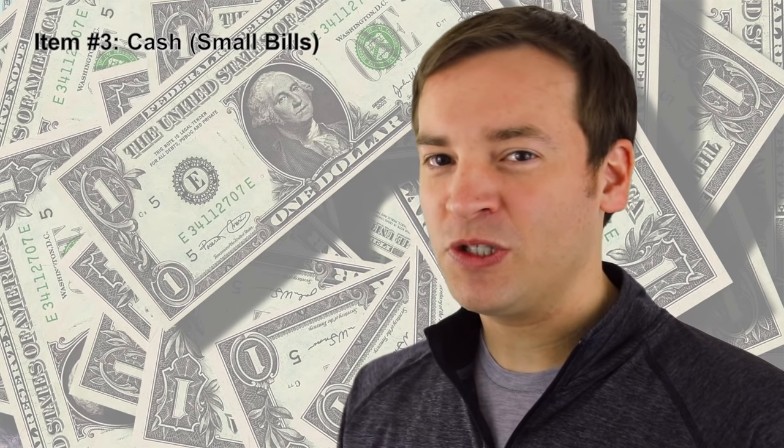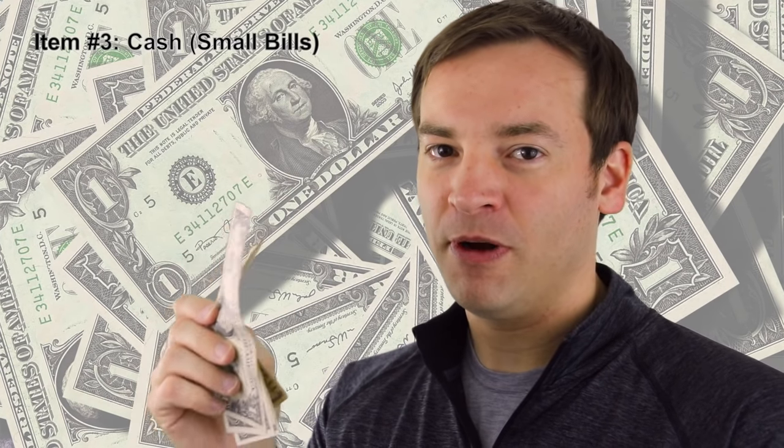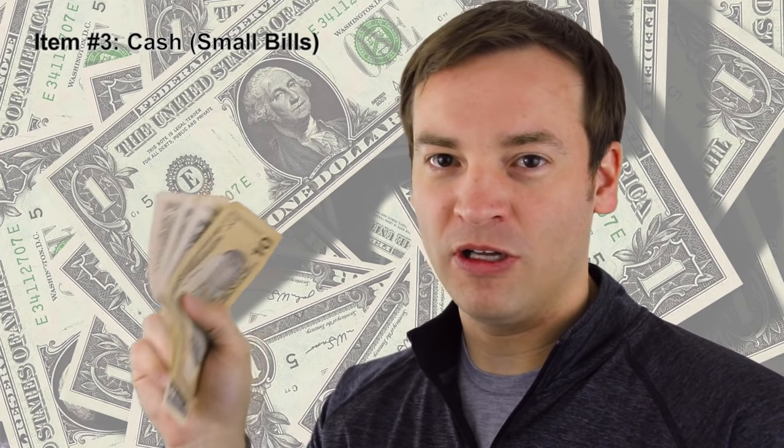Purchasing those items brings me to item number three: money. In most of Haiti, you can use US dollars to purchase just about anything. Make sure to bring small bills — ones, fives, tens, and twenties. They'll often give you your change back in the local currency, which is gourdes. The current conversion as of March 2018 — and this often changes, so you'll have to track it — is 65 gourdes to a dollar. So try to use as close to exact change as possible with your US currency when you purchase items.